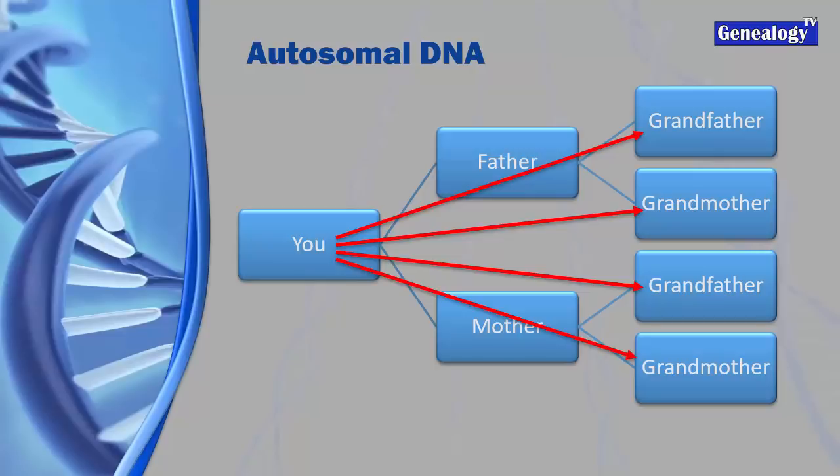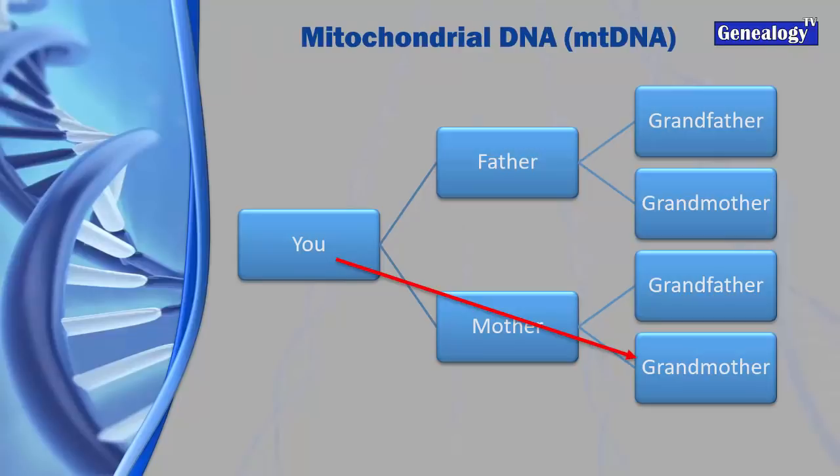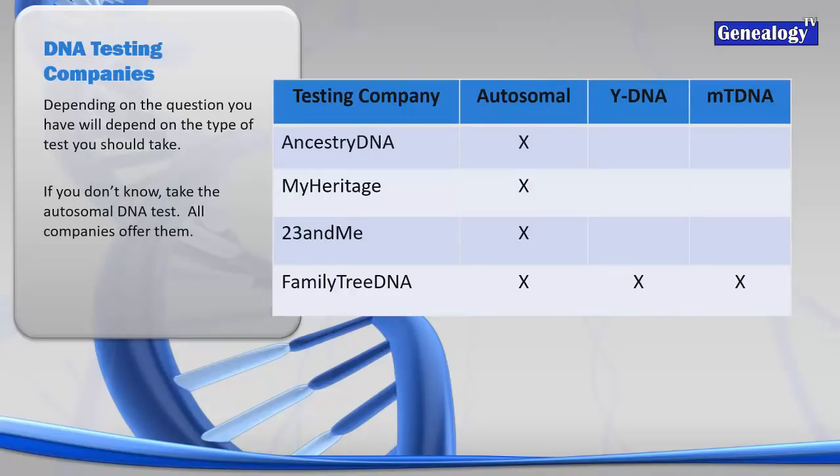Autosomal DNA covers all grandparents, but as we go back it gets smaller and smaller until the DNA is so tiny it's not usable - usually around the 200-year mark. If you're trying to figure out the father's line, a Y-DNA test might be appropriate, as men get 100% of their Y-DNA from father to son. The mitochondrial DNA test might be appropriate if you're tracing the mother's line - study up on that strategy before doing it. All major companies do autosomal DNA: AncestryDNA, MyHeritage, 23andMe, and Family Tree DNA. Family Tree DNA is the only one that does all the tests.